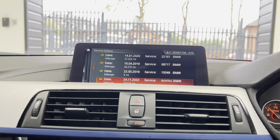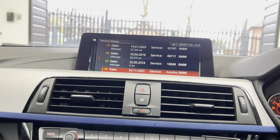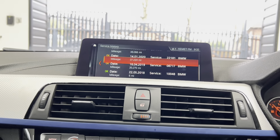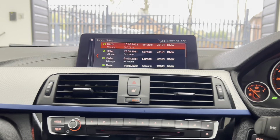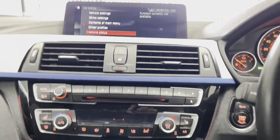Checking the service status — it isn't due for service for another 11,000 miles. It has four BMW service history entries, including one that we have carried out in-house. That is a look around at this very nice Grand Coupé 4 Series.